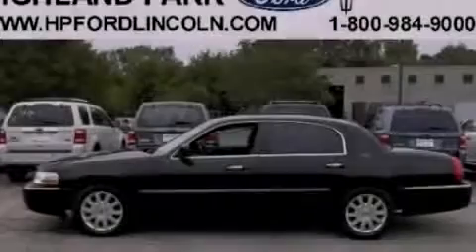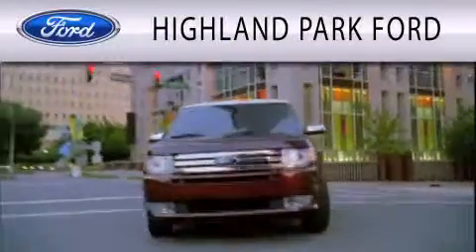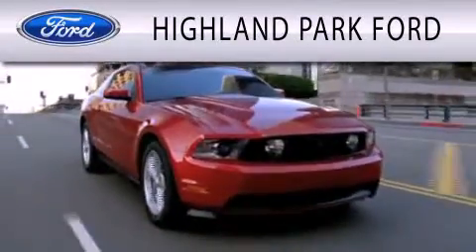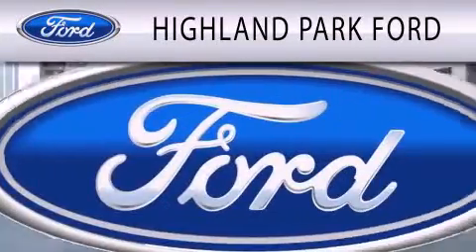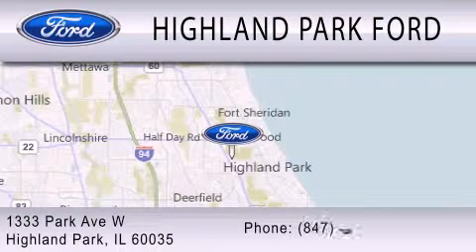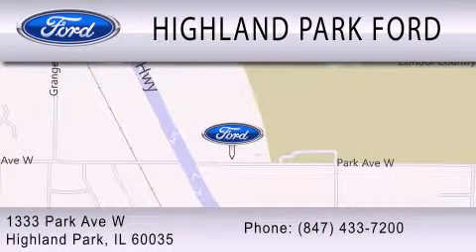Call or visit us right now and arrange your test drive today. Highland Park Ford is dedicated to doing everything possible to ensure that the experience you have selecting your next vehicle is as pleasant as possible. We are located at 1333 Park Avenue West in Highland Park.